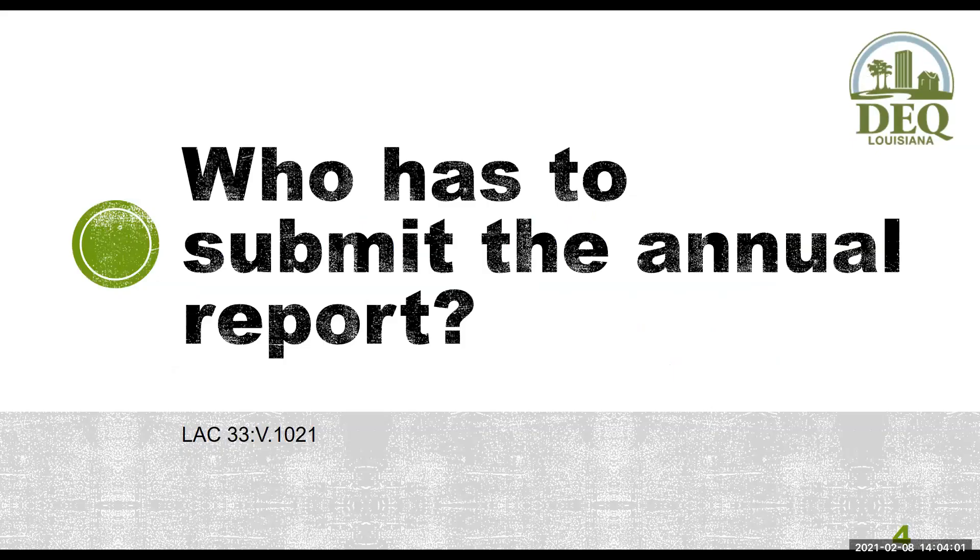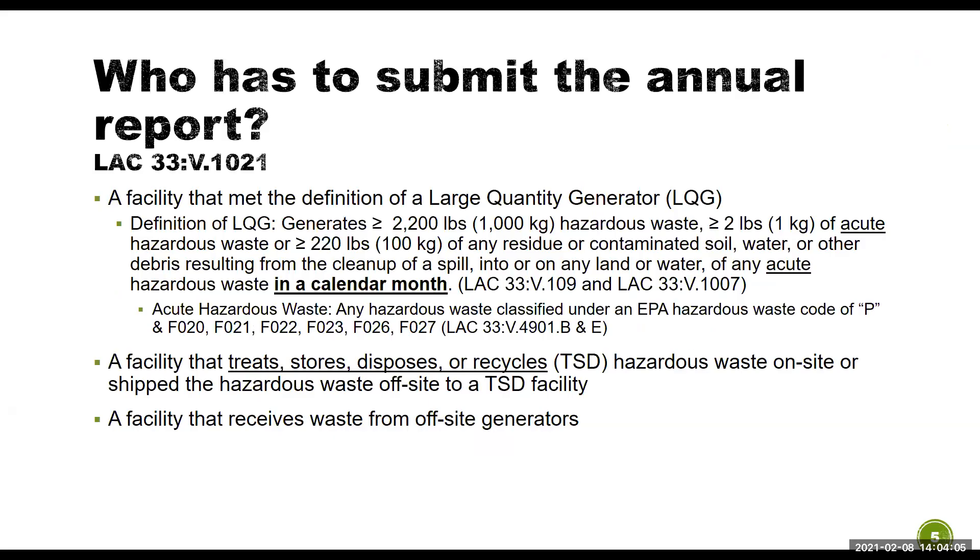So who has to submit the annual report? A large quantity generator has to submit. The definition of a large quantity generator is somebody that generates over 2,200 pounds of hazardous waste, more than two pounds of acute hazardous waste, or more than 220 pounds of any residue or contaminated soil, water, or other debris resulting from the cleanup of a spill of acute hazardous waste in a calendar month. A facility that treats, stores, disposes, or recycles hazardous waste on-site or ships it off-site, or any facility that receives hazardous waste from off-site generators, must also submit an annual report.